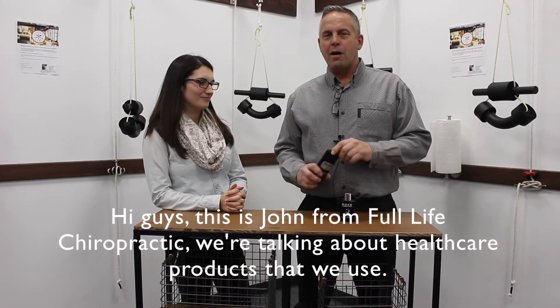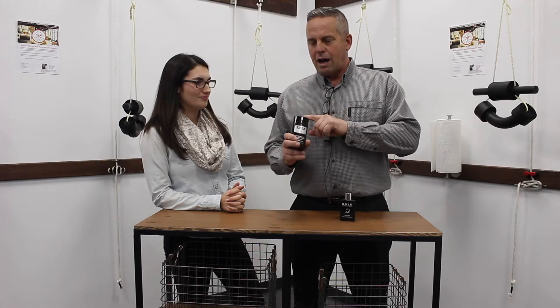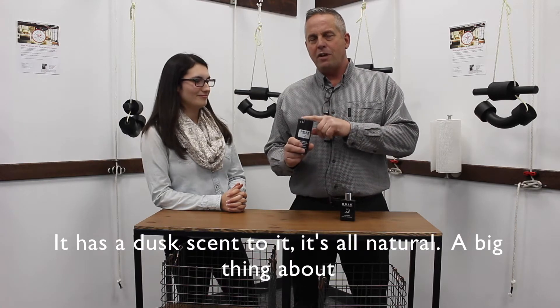Hi guys, it's John from Full Life Chiropractic. We're talking about health care products that we use. I use this deodorant. It's made by Herbin Cowboy. It has a dust scent to it. It's all natural.